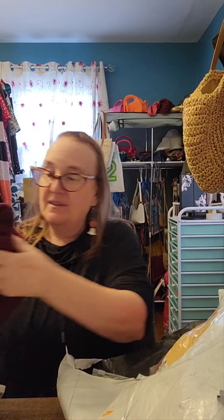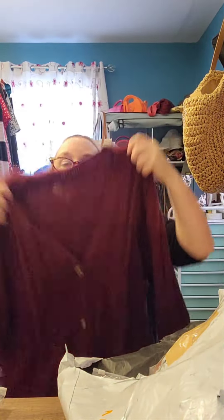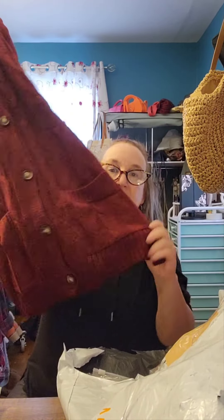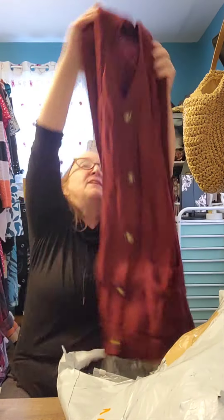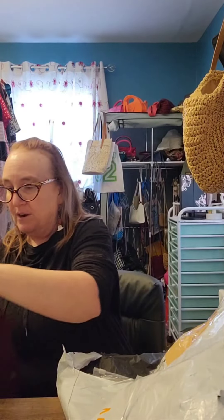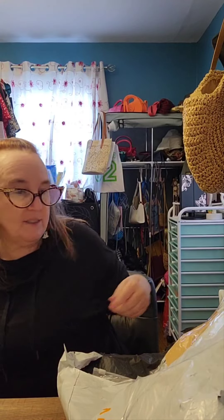This looks like another cardigan in just a different color. This is a really nice maroon color. It has tissue paper in there. It has these nice wooden-looking buttons, pockets, and kind of a nice little cable-knit type design. It's very nice — looks very warm and cozy. I can't wait to try that one on.